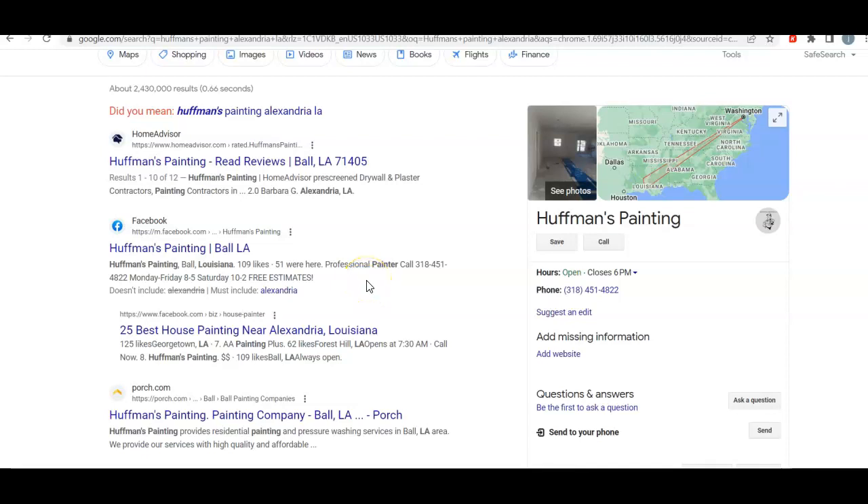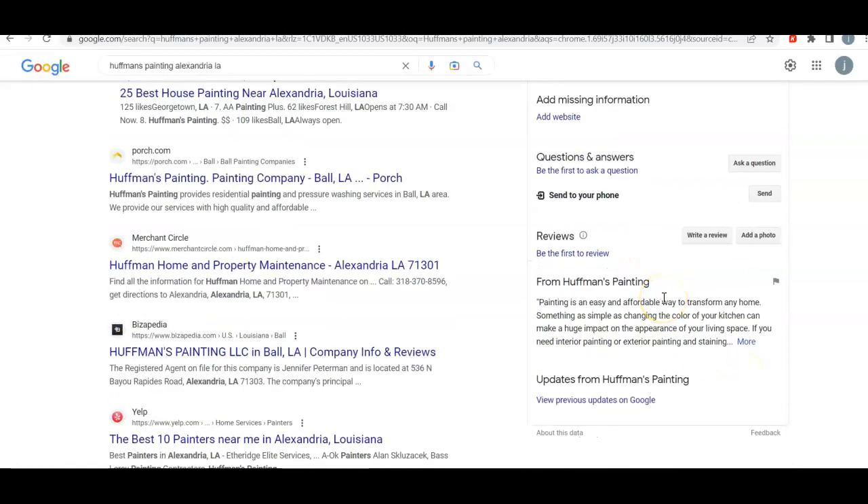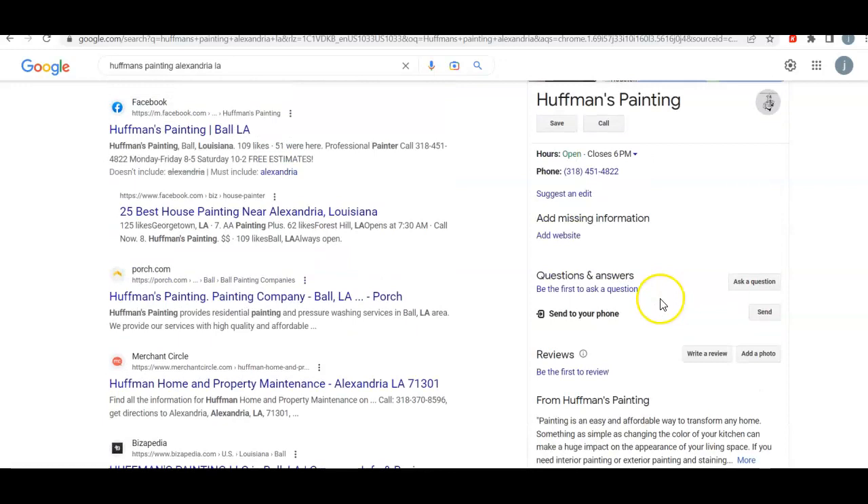Just taking a look around, seeing what we can find as far as website goes. And what I came up with is your GMB, which is for the map area, of course. That's good to have. At least you have it — many people don't. It looks like you don't have much of something, which is fine. This is step one in getting anything done.